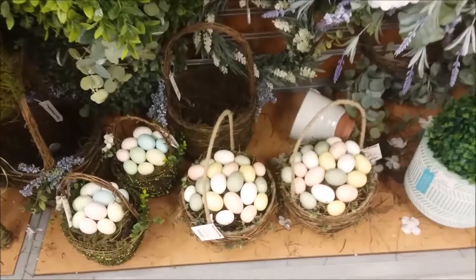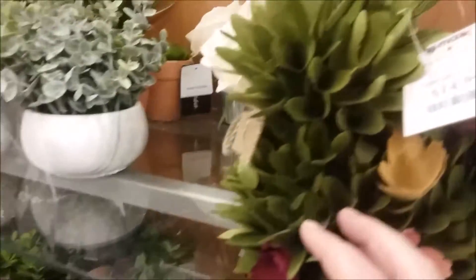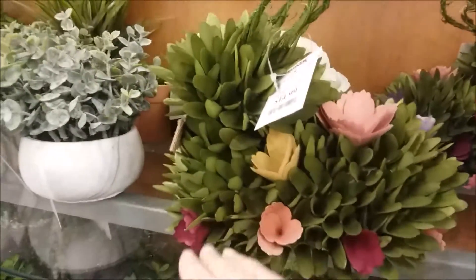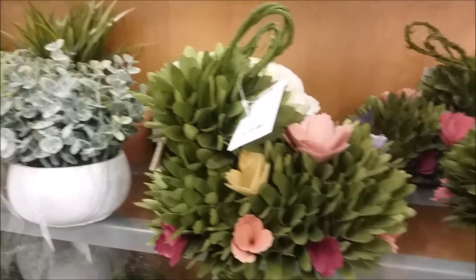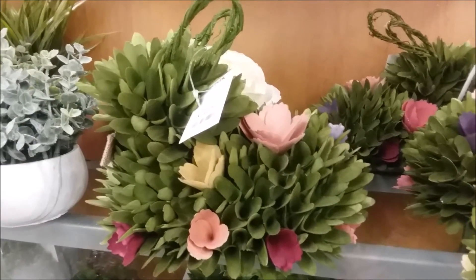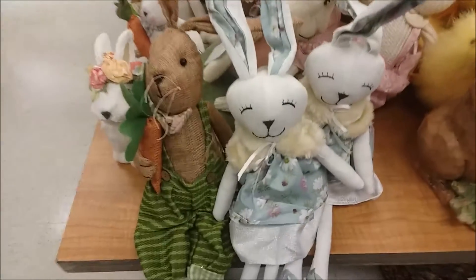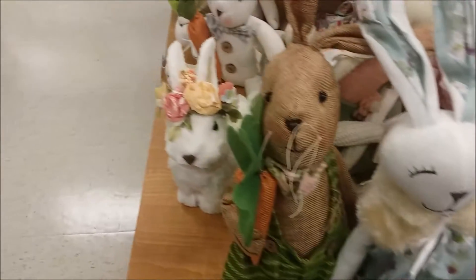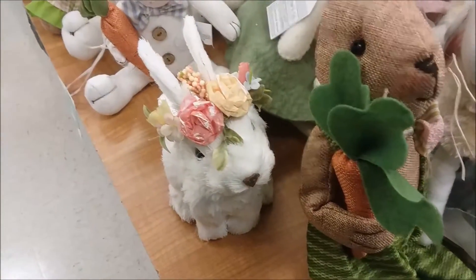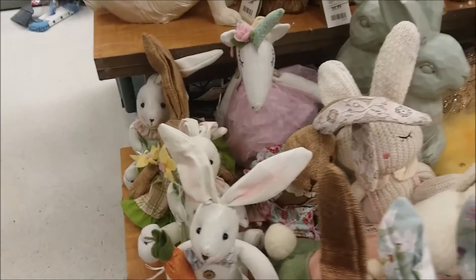These Easter baskets down here — the larger ones are $14.99. I did not see the price on the smaller ones, but I assume it's less than the larger ones. Look at that sweet bunny. That is gorgeous too. And then of course we're back to the table display of more bunnies. Bunnies are everywhere — there's just bunnies everywhere in every store this year. They're very cute.